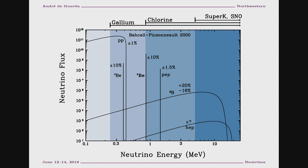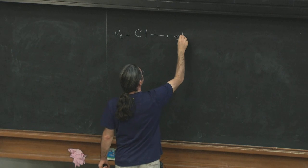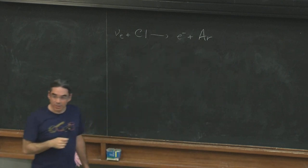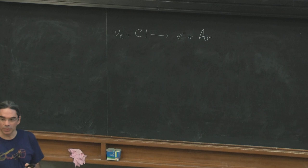Based on that, the first measurement of neutrinos from the sun was done in a very large chlorine experiment. The chlorine experiment is a charged-current reaction process for measuring neutrinos. The idea is very simple: you have an electron neutrino, it hits chlorine, it produces an electron plus argon. That's how neutrinos from the sun were measured for the very first time.